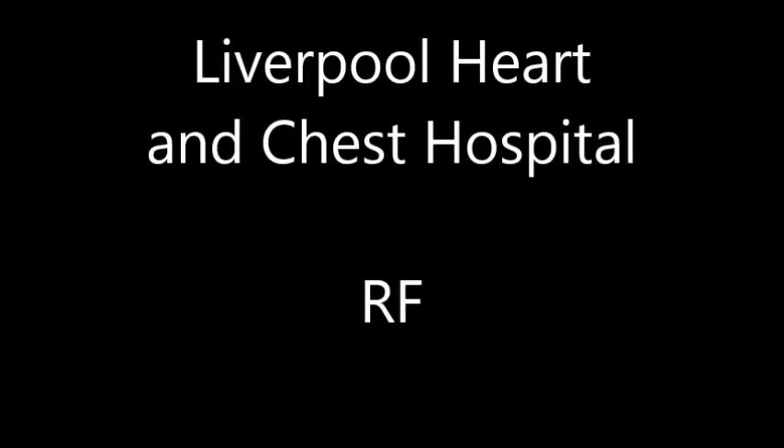This information covers: what is radiofrequency ablation of atrial fibrillation; how do I prepare; what alternatives do I have; when can I resume normal activities; and further information.